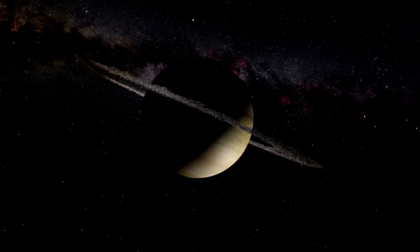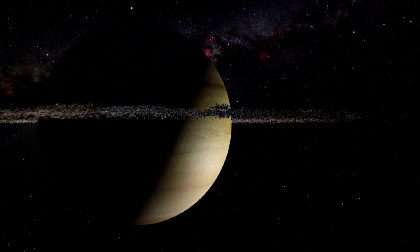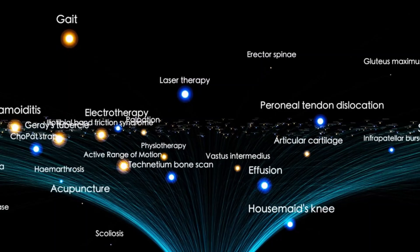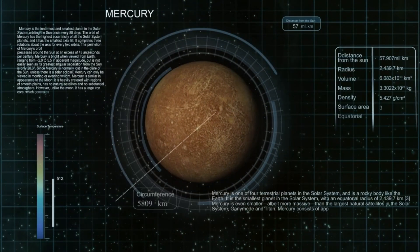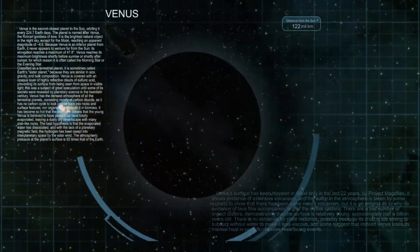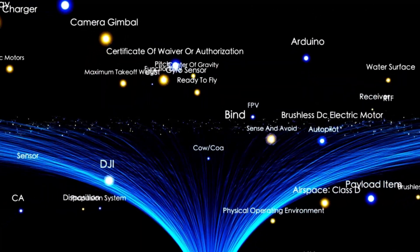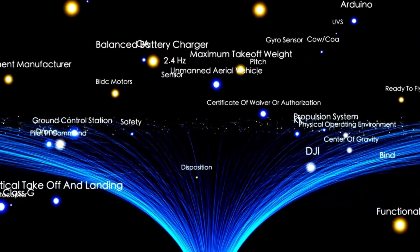Voyager 2's exploration at the edge of the solar system provides crucial insights that will greatly influence future missions. These discoveries set a foundational understanding for studying the interstellar medium and its interactions with stars, including our sun. The knowledge gained will guide upcoming missions like the Interstellar Probe, which aims to travel further into interstellar space and build on Voyager's incredible legacy. By analyzing data from both Voyager 1 and Voyager 2, scientists have deepened their understanding of the solar system's boundary.